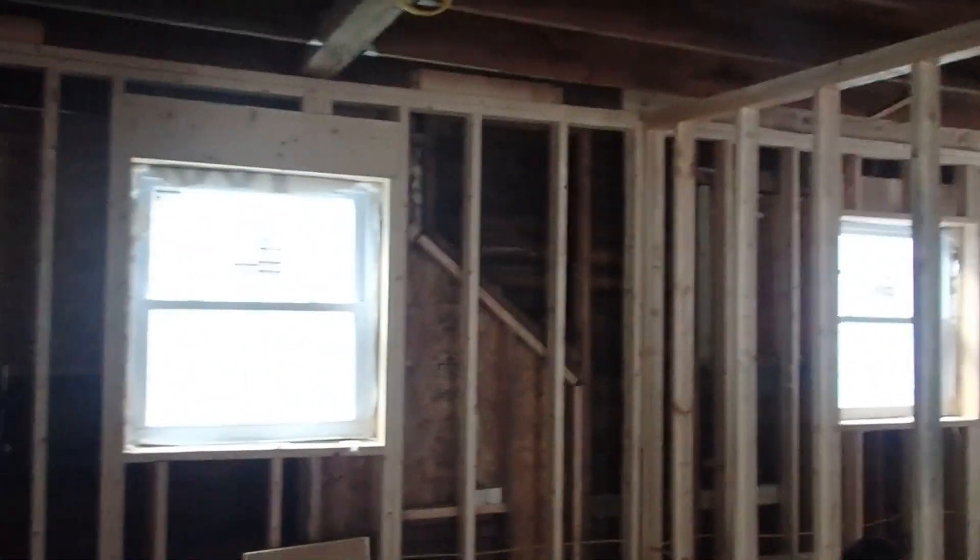And this will be bedroom number one — actually it'll be the second bedroom in a way, but I was expecting to make the one outside also a bedroom.